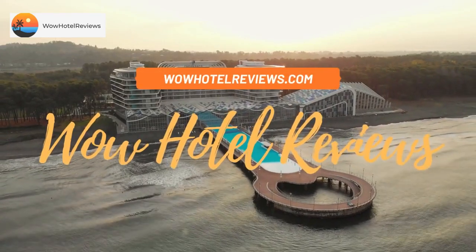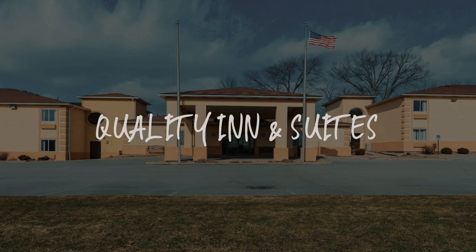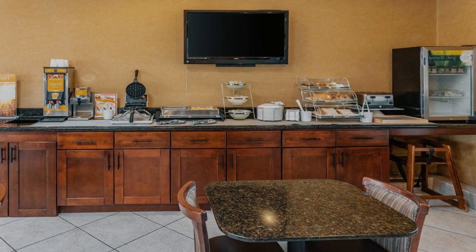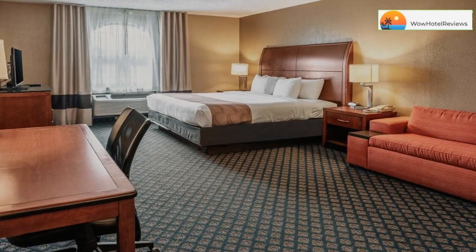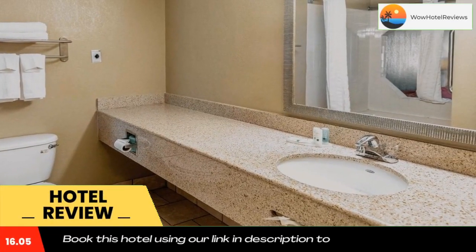Hello guys, welcome to Wow Hotel Reviews. Today I am reviewing Quality Inn and Suites — it's a two-star hotel. Please use our Booking.com link in the description to book the hotel and get good pricing.